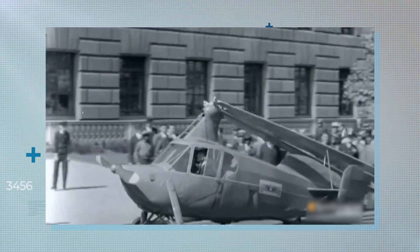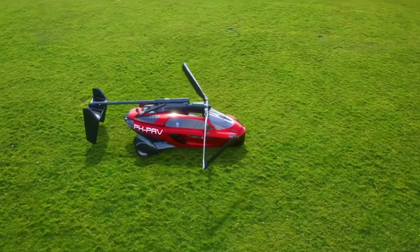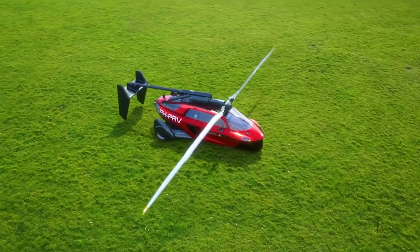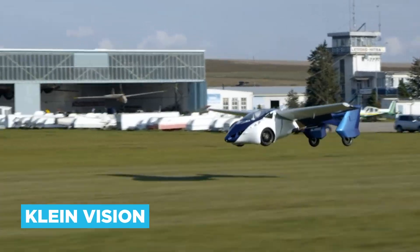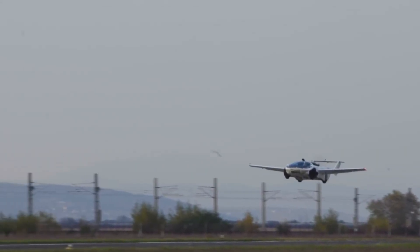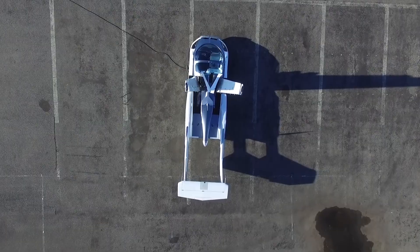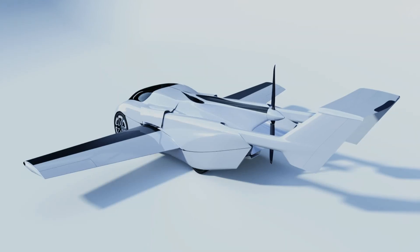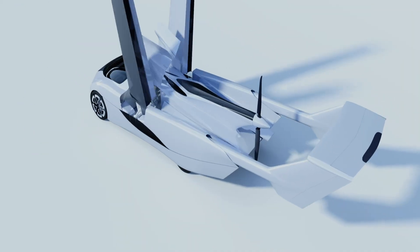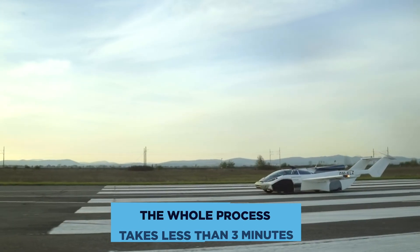While the first flying car patent was filed at the end of World War I, it's taken a whole century to contend with the various regulatory setbacks, as well as to perfect the design. Footage of Slovakian company Kleinvision's AirCar has emerged recently, showing the flying car make a successful voyage into the three-dimensional airspace. The video shows the car transforming into a plane by the touch of a button inside the cockpit. Onboard computers control the transformation automatically, fixing the flying appendages into place ready for flight. The whole process takes less than three minutes.